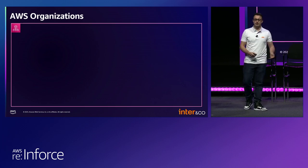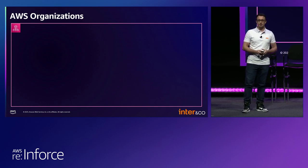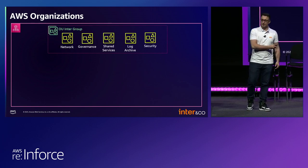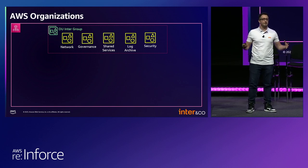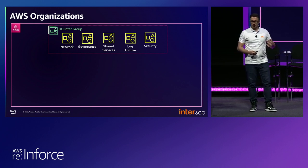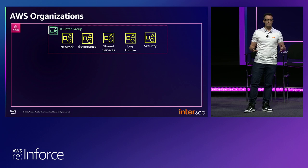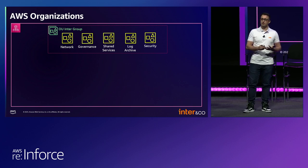How did we elaborate our AWS accounts in the organization to meet our requirements? First of all, we have an OU called Intergroup which contains the global accounts that will support all the accounts and all the companies in the business. Access to these accounts is limited to a few squads from IT and security teams, because these accounts run essential services which are critical to the business — they will have the logs from CloudTrail, all the security tools implemented, and many other features.